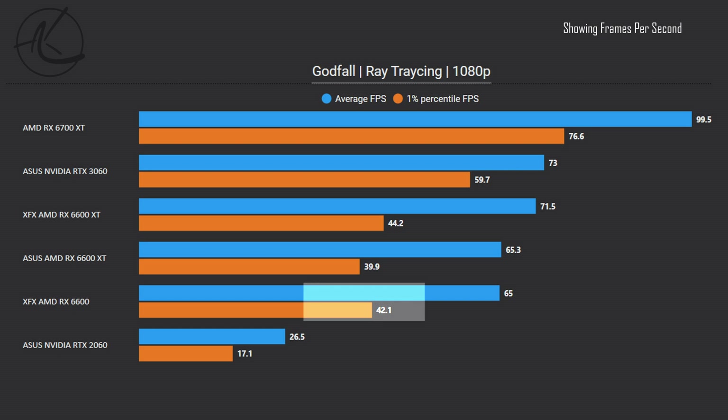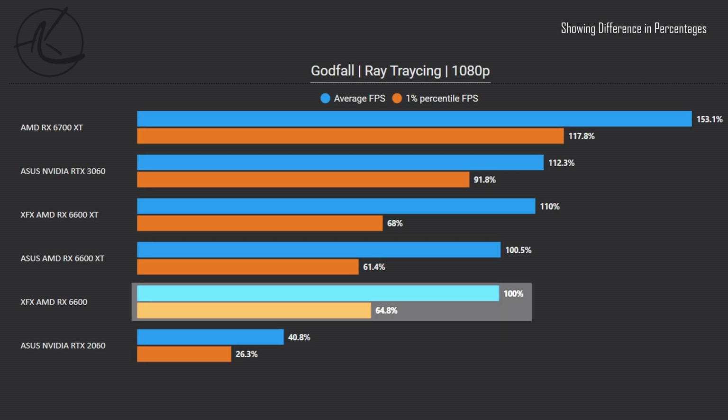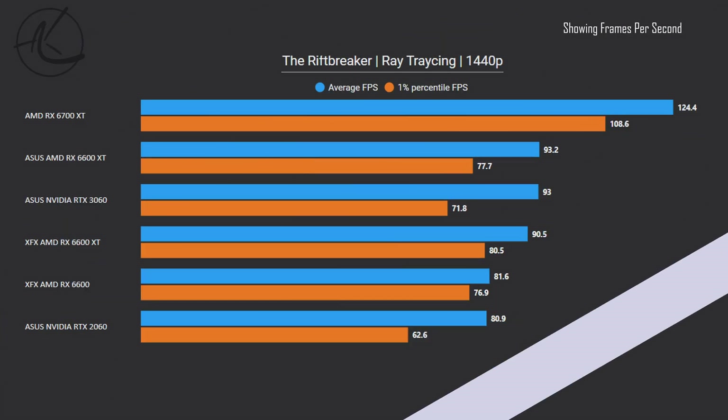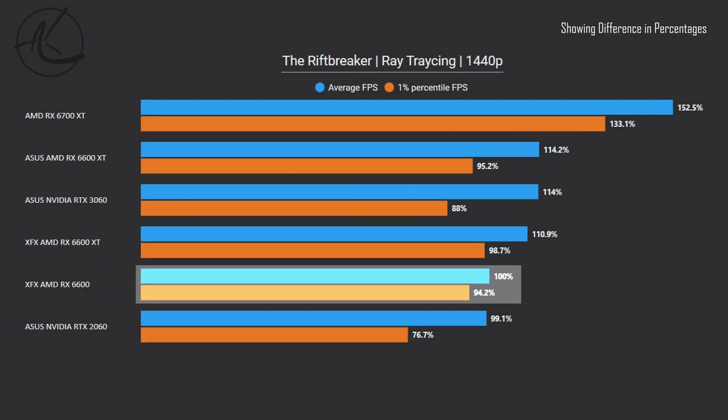Moving on to a few games with ray tracing. The first game is Godfall. This game is certainly well optimized for AMD, and it shows — performance seems to be on par with the Asus variant of the 6600 XT and just 10% behind XFX's own XT version. There was clear stuttering at times and it really shows on the 1% lows. The second ray trace game is Riftbreaker. At 1080p this one has a very small spread between most of the cards, and the same can be said for 1440p. If you intend to play this game, either one of these cards will do the trick.